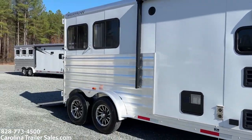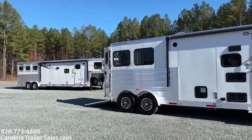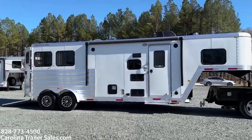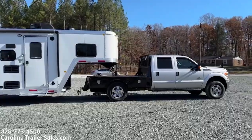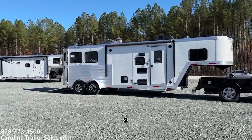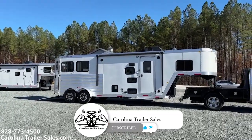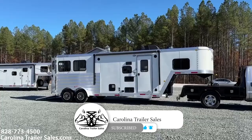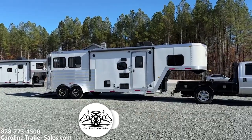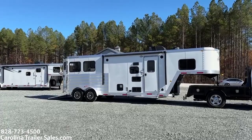Stepping back to give you a better view of this side, size-wise. Super nice trailer here — 2021. This is Carolina Trailer Sales, this is Ashley. The best way to reach me is 828-773-4500. You guys have a great day.